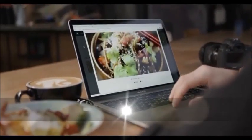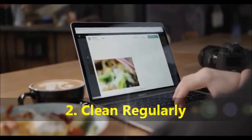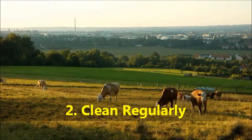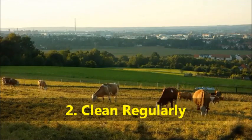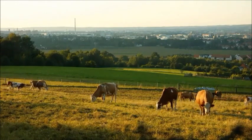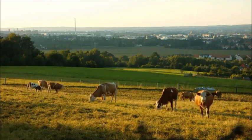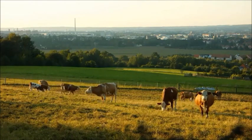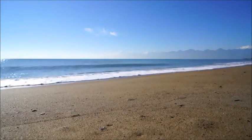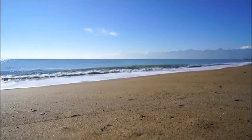Number two: clean regularly. Microplastics can be found in household dust, so clean your home regularly and thoroughly. Be sure to clean your baseboards and use the hose attachment on your vacuum to get the ceiling, especially in your kitchen where you have a lot of plastic.